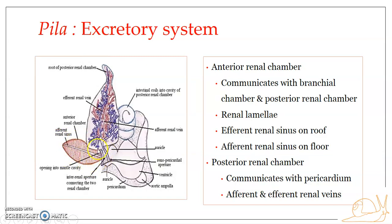To summarize the anterior renal chamber: it communicates with the mantle cavity through an aperture, and it also communicates with the posterior renal chamber through the inter-renal aperture. The floor and roof of the anterior renal chamber are produced into leaf-like processes known as renal lamellae. On the roof, they are arranged on either side of the efferent renal sinus, while on the floor they are arranged on either side of the afferent renal sinus.